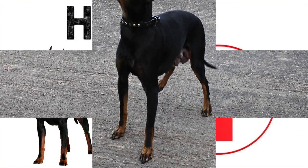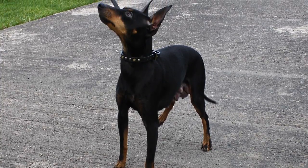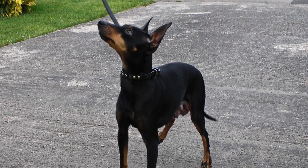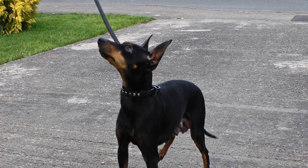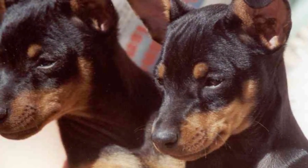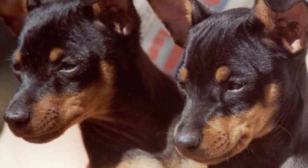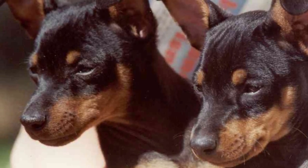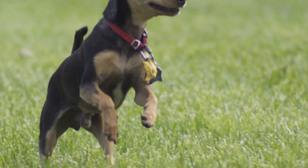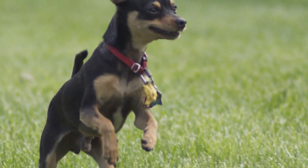Health. The Toy Manchester Terrier is a healthy breed that doesn't usually present hereditary health problems and has a lifespan of more than 15 years. However, in rare cases, they can suffer diseases such as diabetes mellitus, dislocation of the kneecaps and the tibia, obesity, ear infections, glaucoma, epilepsy, hypothyroidism, progressive retinal atrophy, and cardiomyopathy. The best option to prevent all this are frequent visits to the veterinarian, proper nutrition, and the necessary care to keep them healthy.